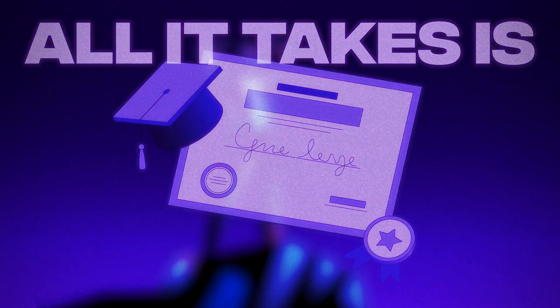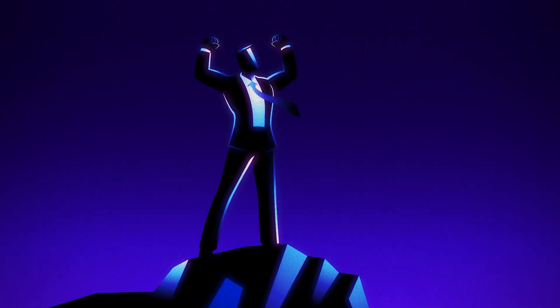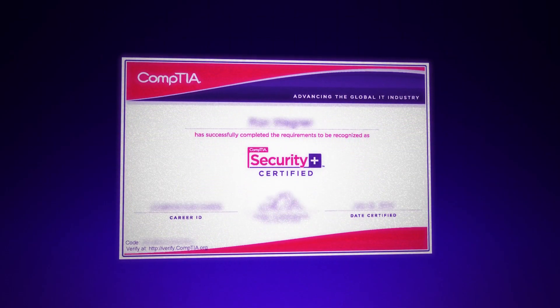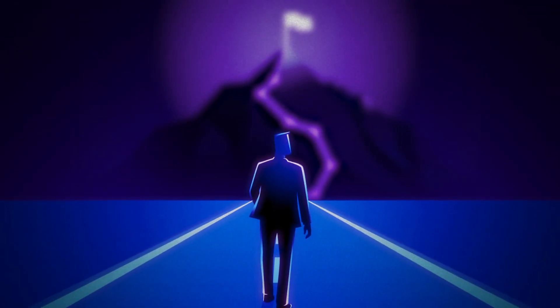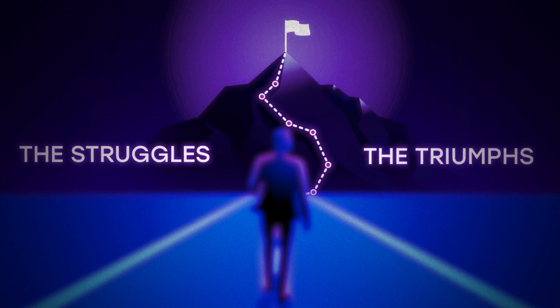All it takes is one certification to completely pivot your career path and start living the life that you want to live, especially in GovTech. For me, that certification was Security Plus. Today, I'm not going to just tell you the doors that the Security Plus opened for me, but I'll also deep dive into why it's so useful to get, the challenges I faced while trying to get it, and how I tackled those challenges so you can get it too.